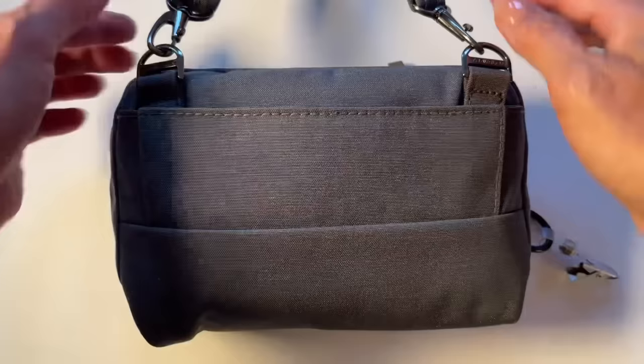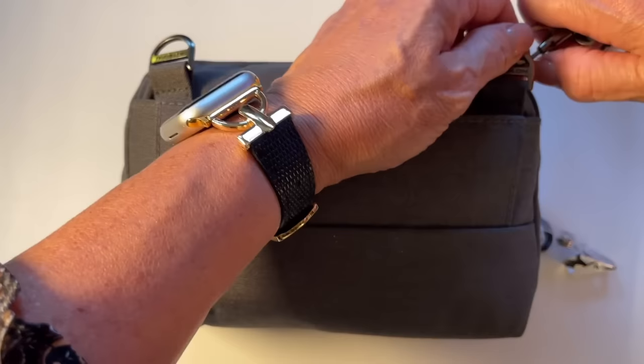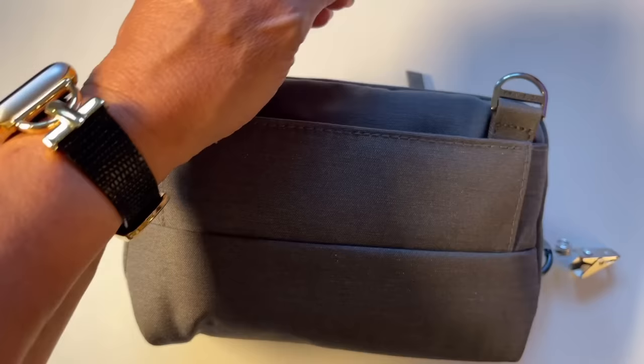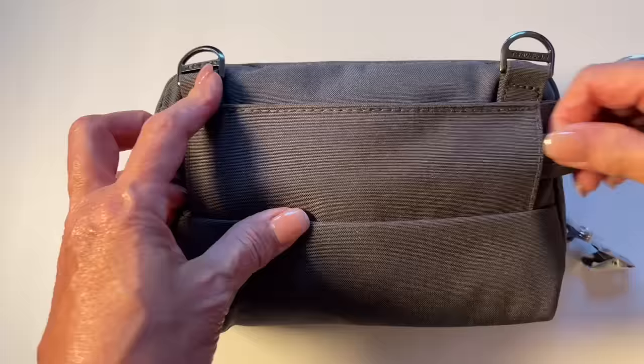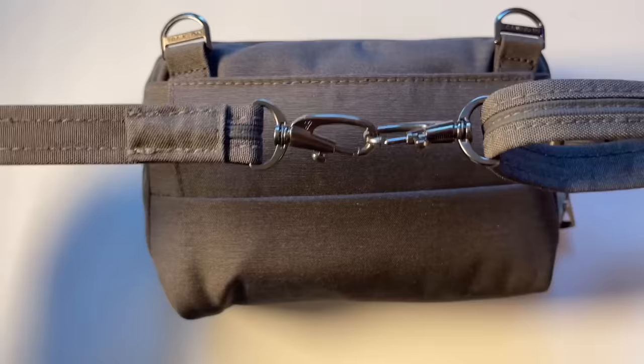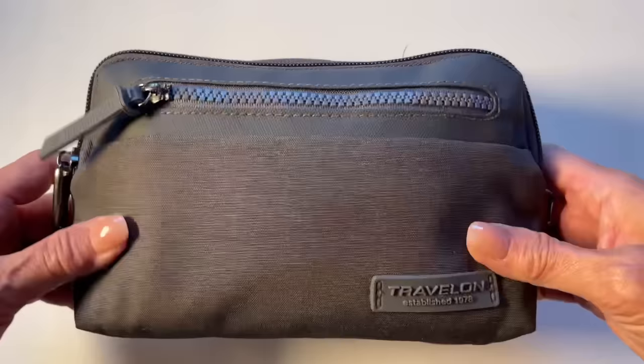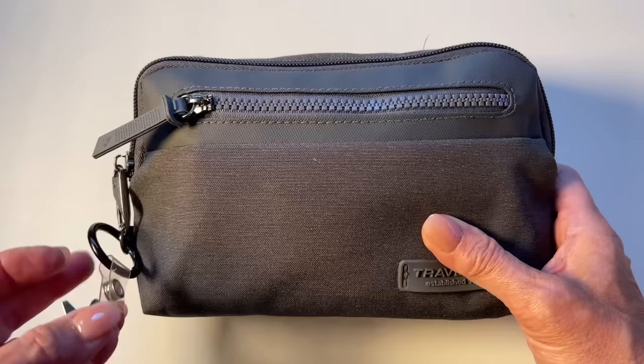When worn as a cross-body, the strap sits across the body. If I want to wear it as a waist pack, it has a nice little area that allows me to slip the strap right through to convert it into a waist pack, and then you simply hook the two ends together to put it around your waist. That's pretty much everything on the outside of this bag — and I'll tell you about this little doohickey at the end of the video.